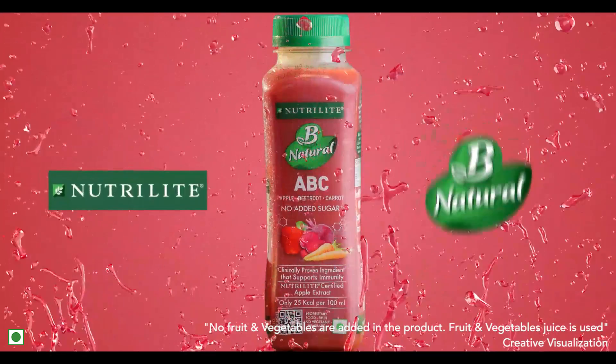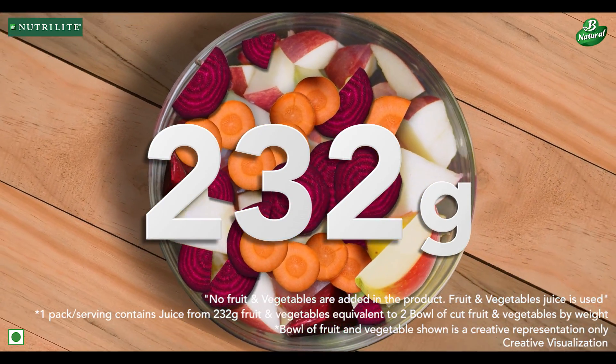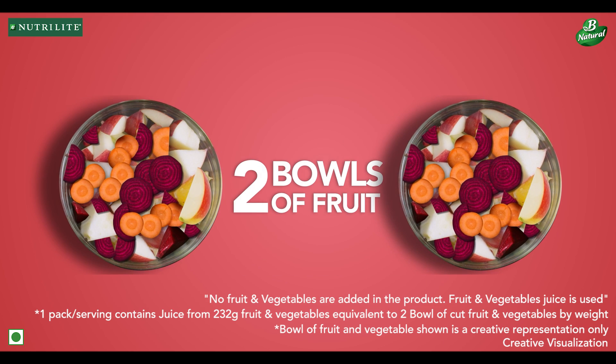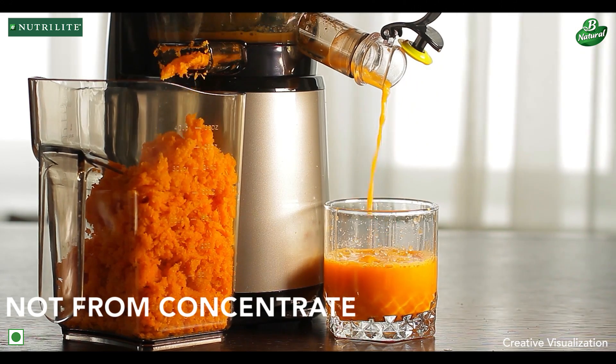Presenting Nutrilite B Natural ABC. It contains juice from 232 grams of fruit and vegetables by weight, which is equivalent to two bowls of mixed fruit and vegetables. It's made from fruit and vegetable juice and not from concentrate.